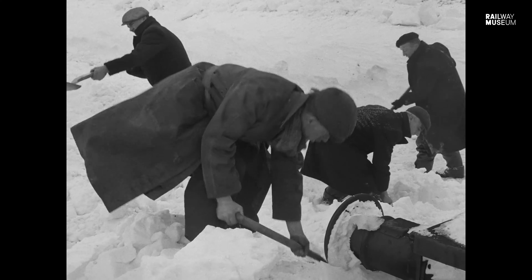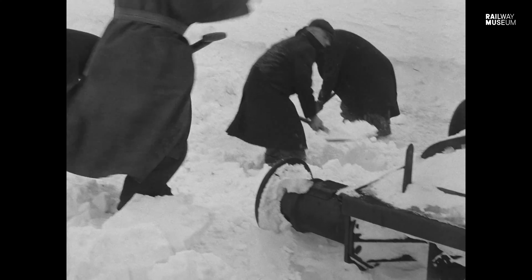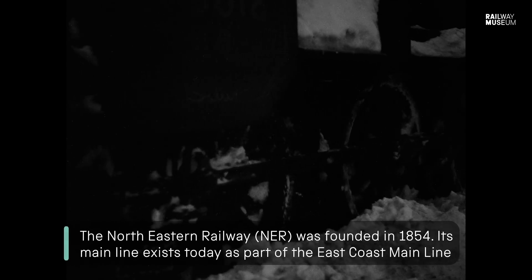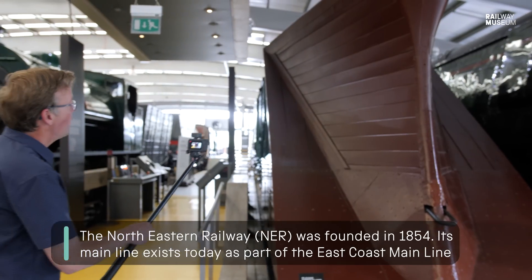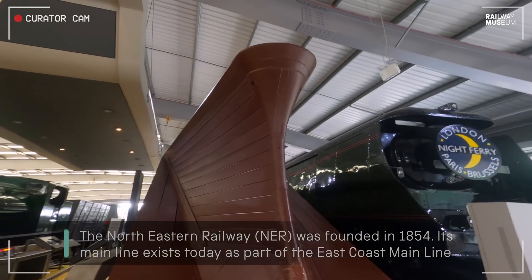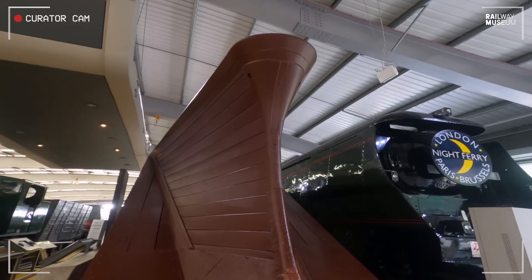There have been many accidents and incidents which led to the need to create an amazing piece of railway technology built to do a specific job. The North Eastern Railway met this challenge quite literally head-on with this magnificent creation — the North Eastern Railway snowplough of 1891.